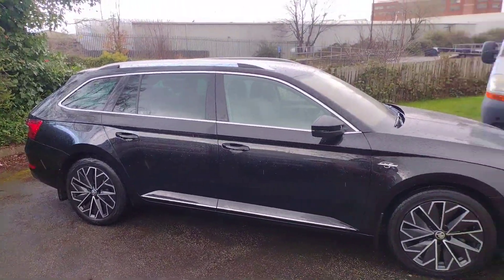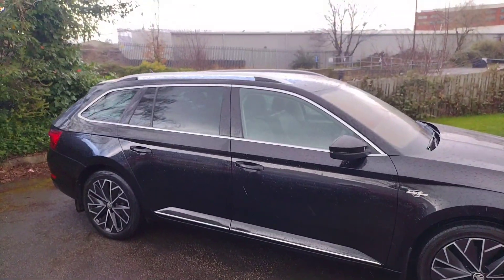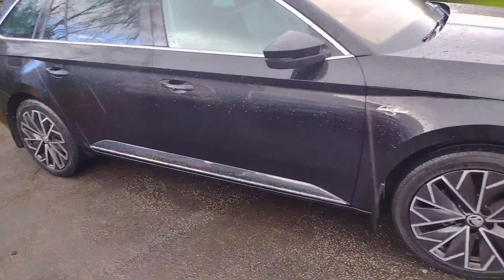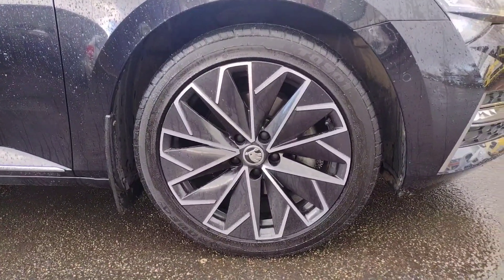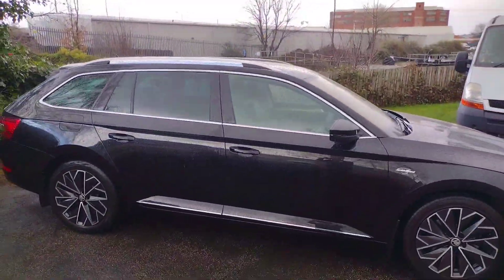We'll start off with this lovely Black Magic paint, which really is a stunning colour. You've got the nice tinted glass with the chrome around the windows and the chrome roof bars, chrome strips on the bottoms of the doors, and these amazing Propus Aero 18-inch alloys. These are my favourite alloys that we do on a car and they just help this car look that little bit more special than a standard Superb.